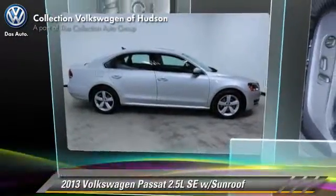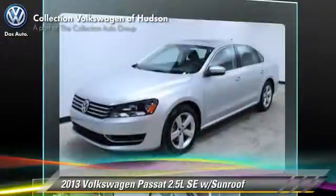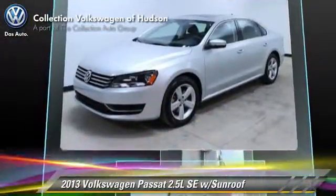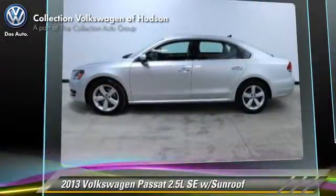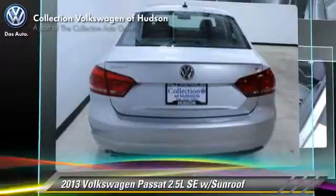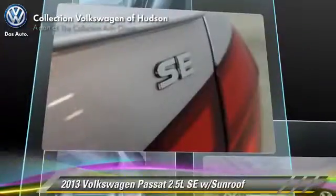The 2013 Volkswagen Facade. With a 6-speed automatic transmission, this vehicle, with fewer than 10,000 miles on the odometer, is well-equipped. This Volkswagen features cruise control, power windows, and power door locks.